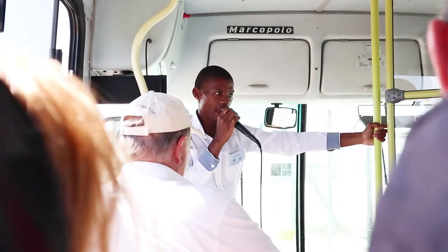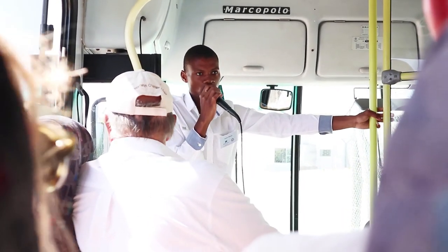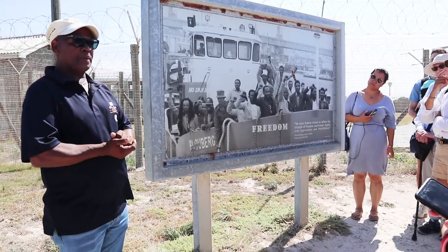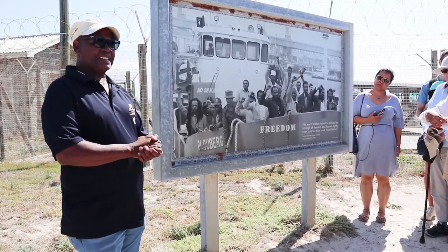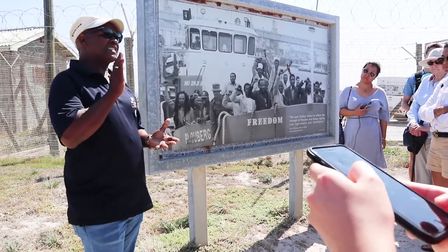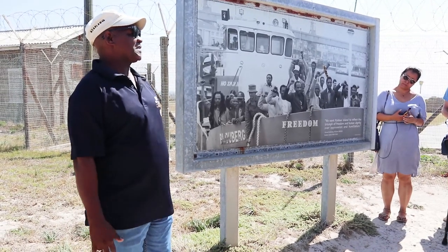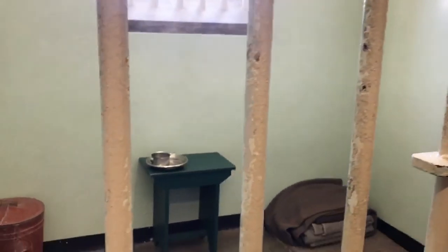The first phase of the tour takes place in the maximum security prison, where an ex-political prisoner tells you more about their life experience. We are walking around the maximum security area of the prison complex — this is Nelson Mandela's prison cell. We have views of Cape Town over here and we highly recommend this tour. Our tour guide is very funny.